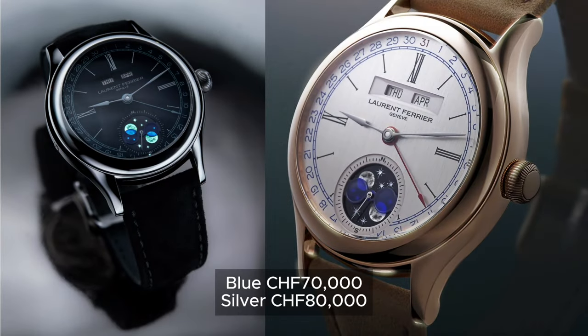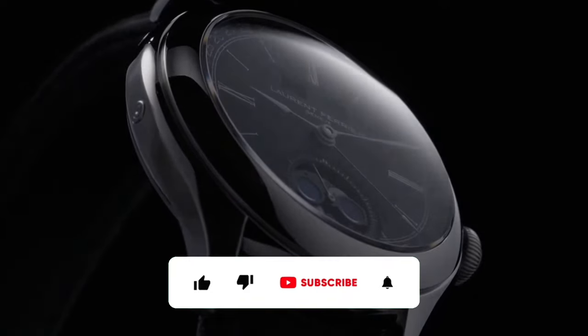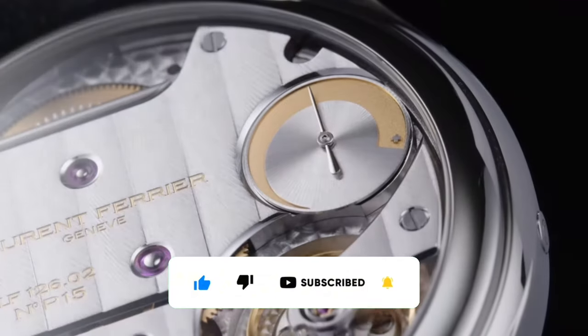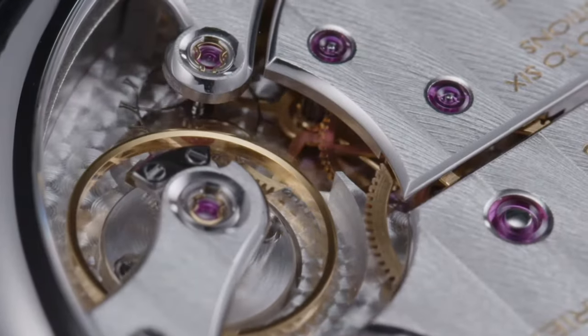If you've enjoyed the video so far, please like, subscribe and hit that bell icon to support the channel. I promise to make more videos like this and I'll see you in Part 3. Until the next one, thank you for watching.